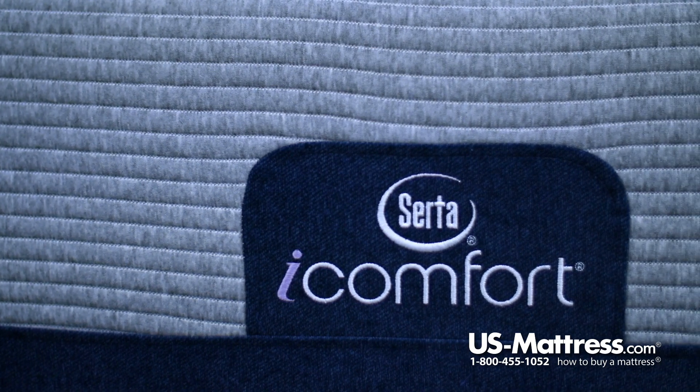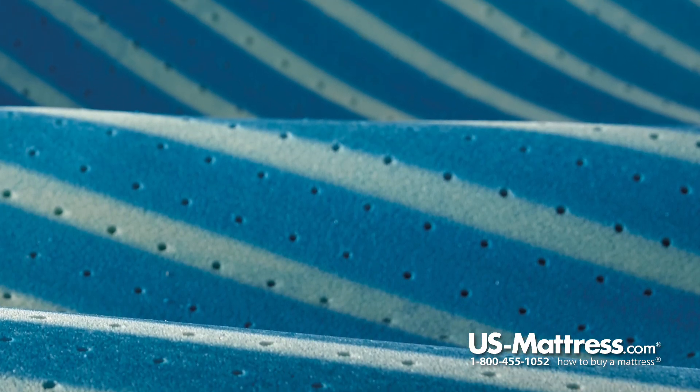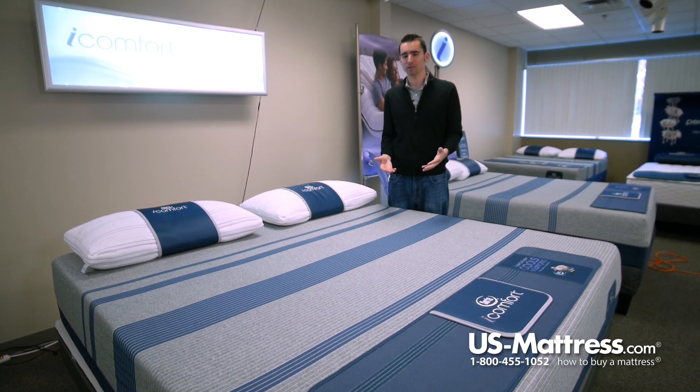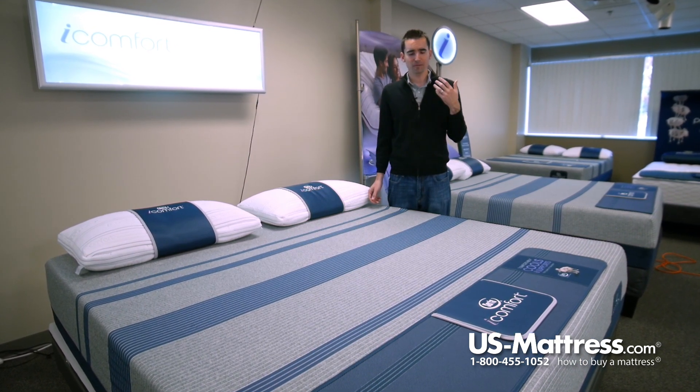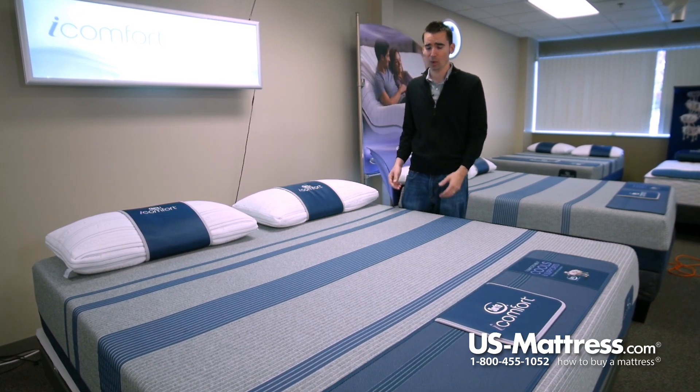This is important because the top layer includes phase change material with cooling, which you can actually feel right through the quilt. Even wearing jeans, when I lay down on this mattress for our depth review, I can feel the cooling comfort all the way through my jeans. It works really well.